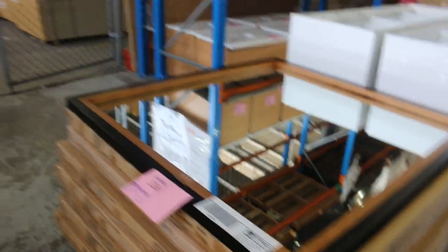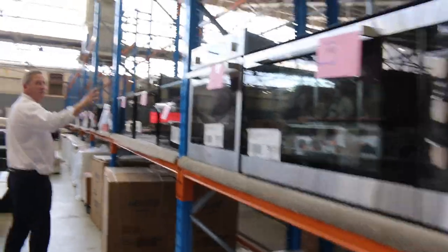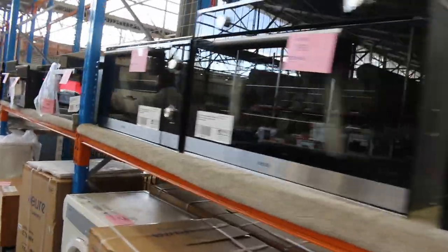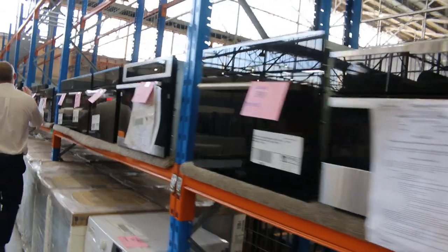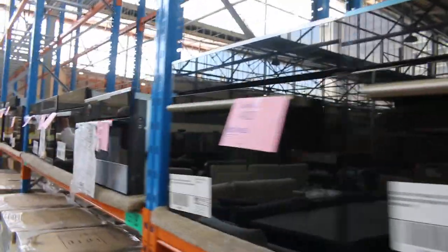I reckon it's going to be about a metre by a metre, those ones. Lots and lots of ovens in all sorts of configurations — 900 wide, 600 wide, the 45 centimetre compacts. We've got built-in microwaves and beautiful steam ovens as well. Heaps of beautiful built-in ovens, all different sizes and all with warranties. Really nice looking units.